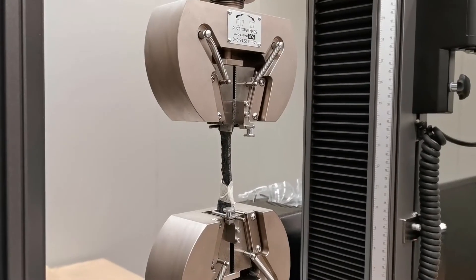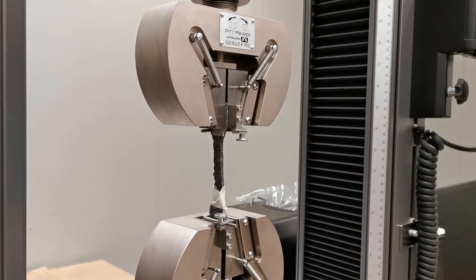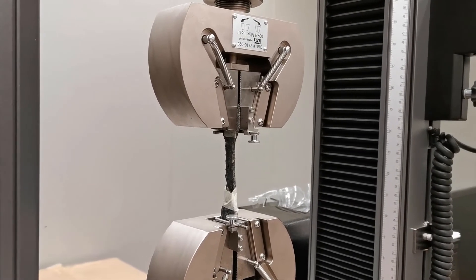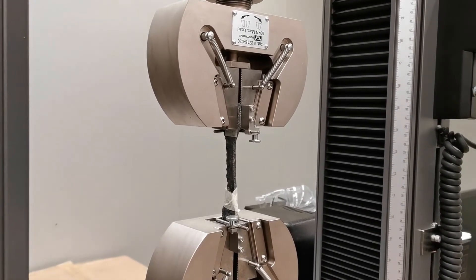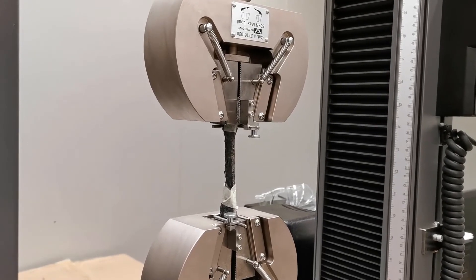Another important test to do is tensile testing. It gives us information on the strength and rigidity of the product, as well as how much toughness it has and how much strain energy it can hold when it deforms, which gives us a plethora of different products that can be produced.